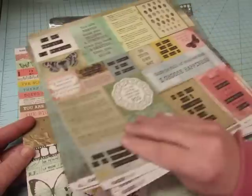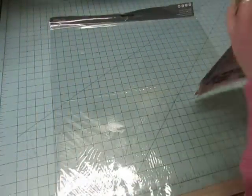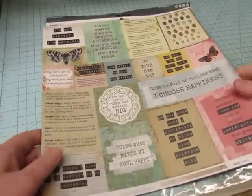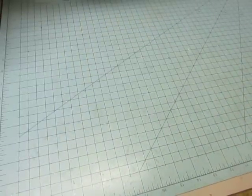I like the weight of this paper — it's not flimsy, it's a good weight. It's not super sturdy; some of the papers I got are really sturdy, but those are in the other box. So that's the paper I got from A Cherry on Top.